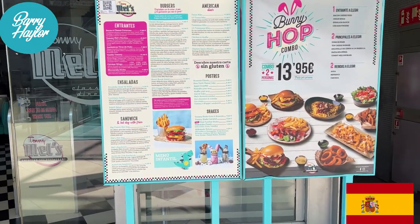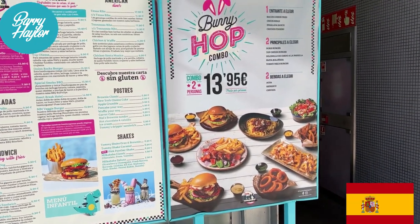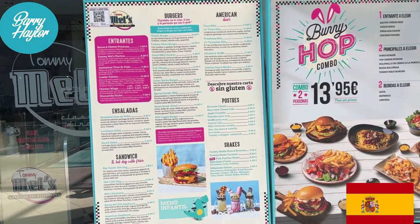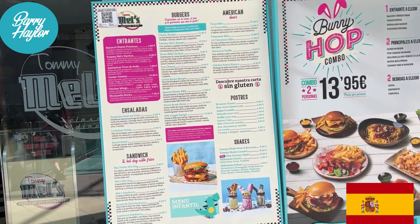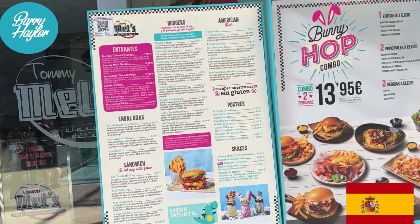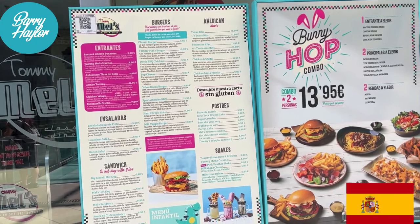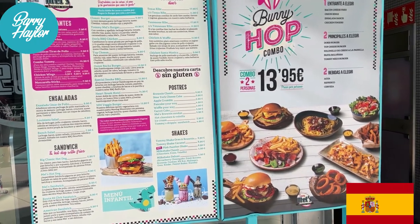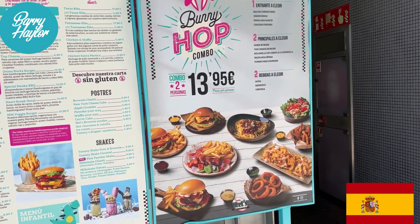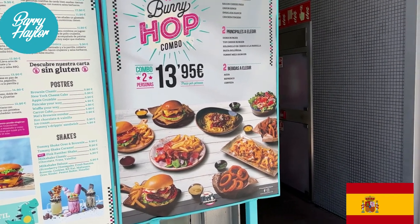This is an American restaurant, and as you can see they've got some good dishes. Hopefully they've got milkshakes because I love milkshakes — and yes they do: a Tommy Shake with brownie, a Tommy Shake caramel, a Pink Panther shake. Quite expensive though — almost nine euros for a milkshake, which I don't think is particularly cheap. The Bunny Hop combo is 13.95, which doesn't look too bad, but the milkshakes were certainly expensive.